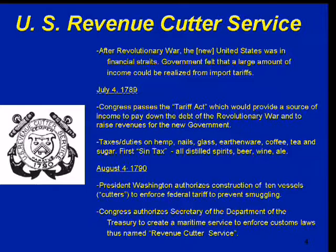However, it was our first sin tax. All distilled spirits, beer, wine, and ale were taxed — that's where our sin tax came from. Then in August of 1790, President Washington authorized construction of 10 vessels — cutters — to enforce the federal tariffs and prevent smuggling. Congress also authorized the Secretary of the Treasury to create a maritime service to enforce customs laws. So that pretty much was the beginning.